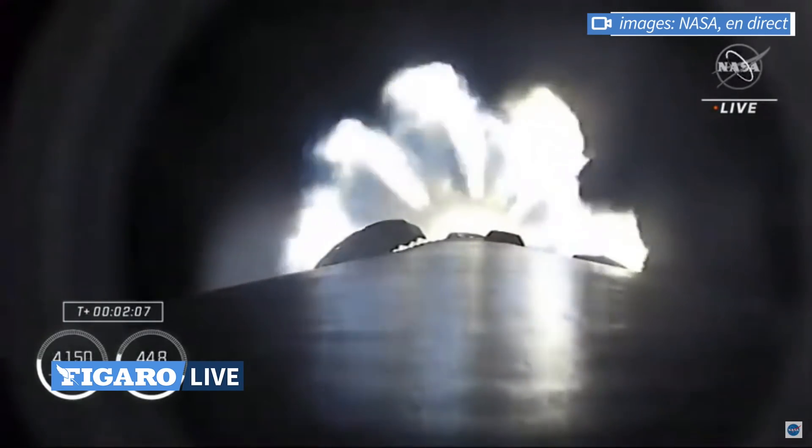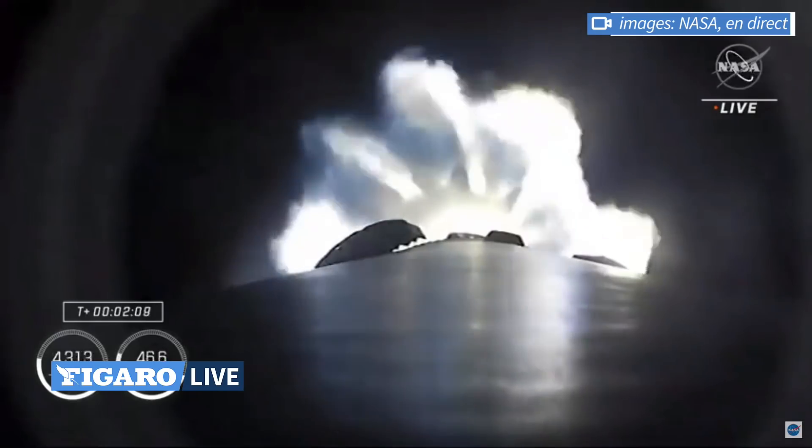About 30 more seconds of the first stage firing to bring our four astronauts into orbit.